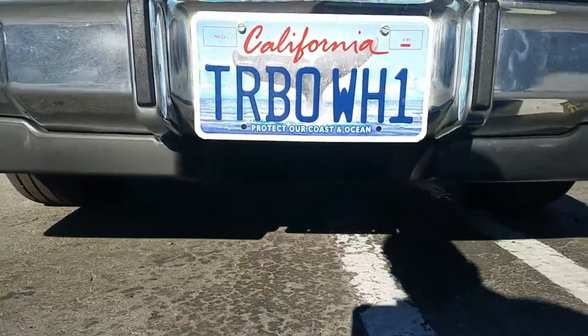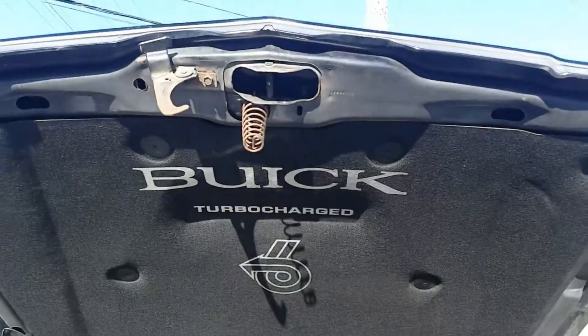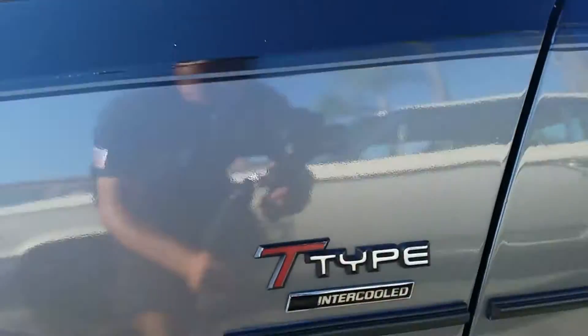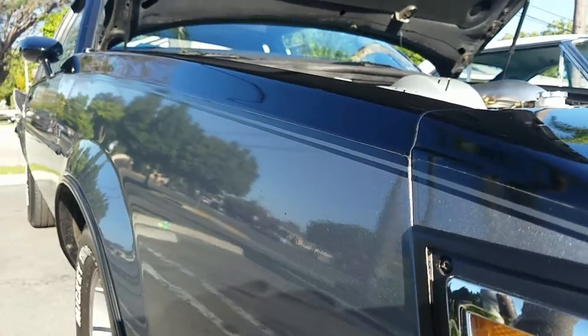So tell me what we got here — year, make, model? Well, what we have here is a 1986 Buick Regal T-Type Turbo. What's unique about this car is if you look at the color scheme, unlike a Grand National — as most people know about the Buick Grand National, which is all black — this car is a designer series package. It was called a W1 Option. This is one of 463 cars that were built, and it's got the black, silver, black paint scheme.